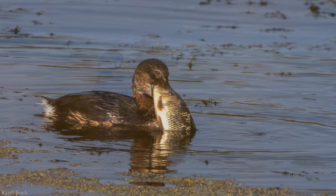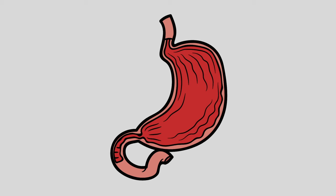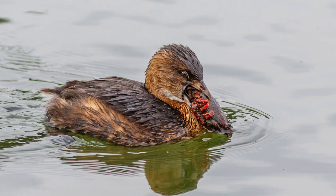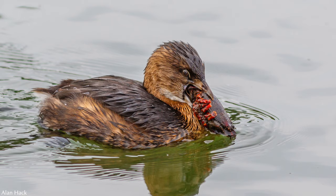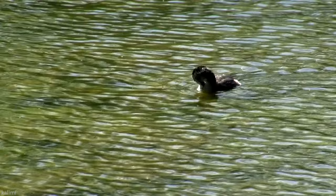They also eat a considerable amount of their own feathers, and other grebes do this too. At any given time, their stomach is about 50% full of feathers. The rigid exoskeleton and pokey parts of some of their prey could do a lot of damage to their intestines, or just be too difficult to digest. A belly full of feathers acts like a strainer, preventing these parts from passing through. They periodically regurgitate a pellet of feathers and indigestible parts, much like an owl does.